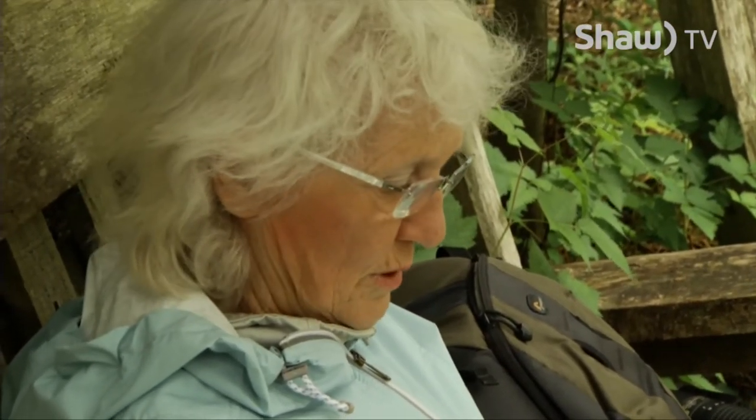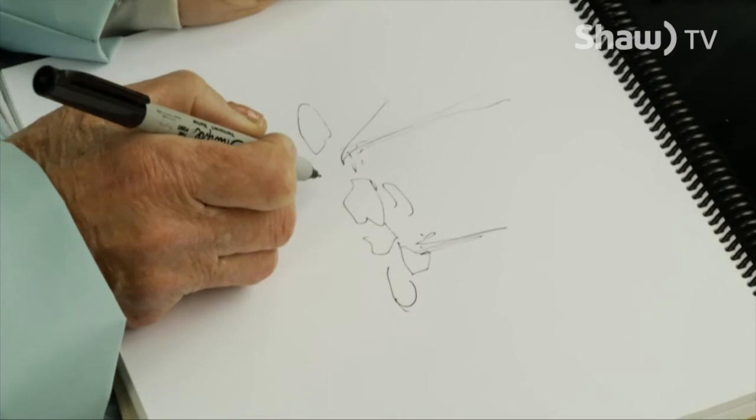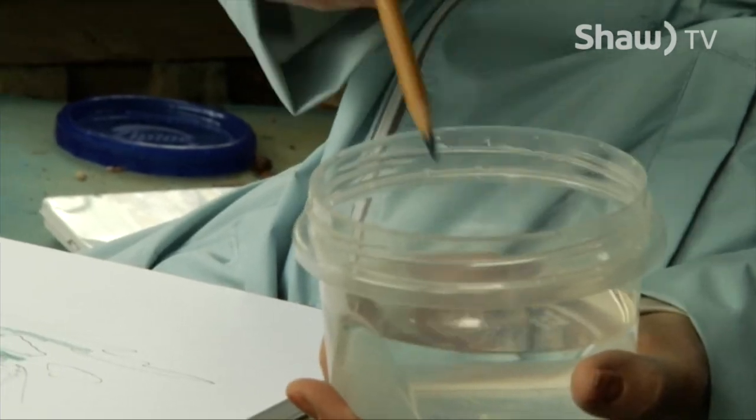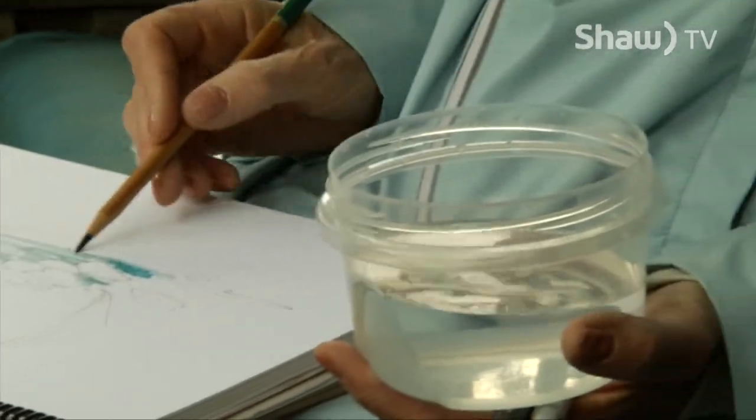"These are done with a sharpie pen and watercolor pencils. I'm just sort of looking at the water lilies and getting an idea of what the pond feels like. Lots of times I'll just keep looking and see what catches my eye, whether it's the light. If you just add a little bit of water to the pencil, do you see it changes how it sits on the paper?"